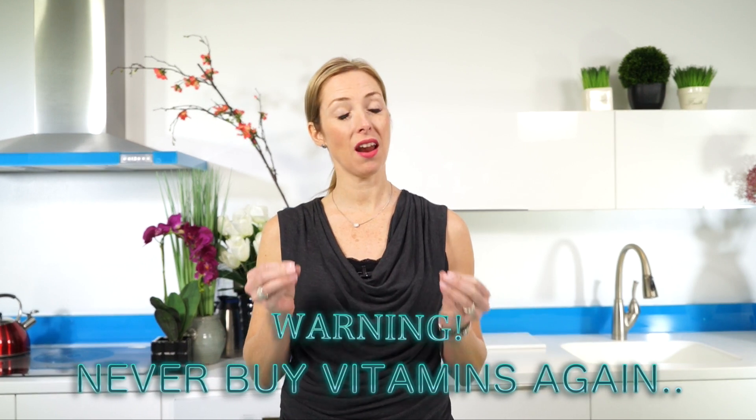Welcome to the Vital Life Show. I'm Dr. Janine Bowring, and today we're talking about vitamins. I never want you to buy vitamins again until you see this entire video.